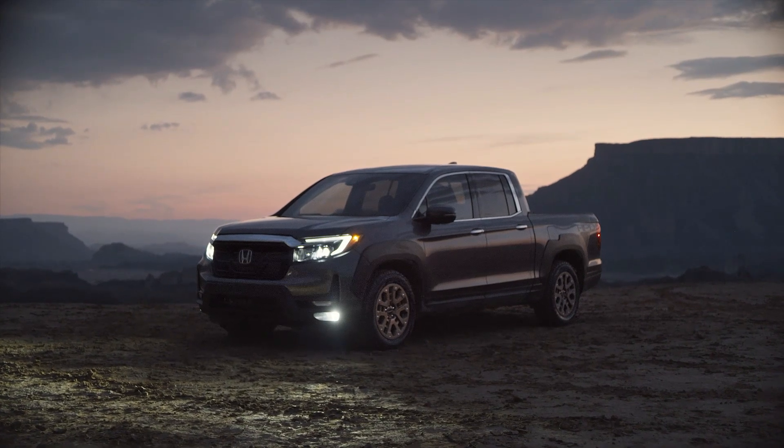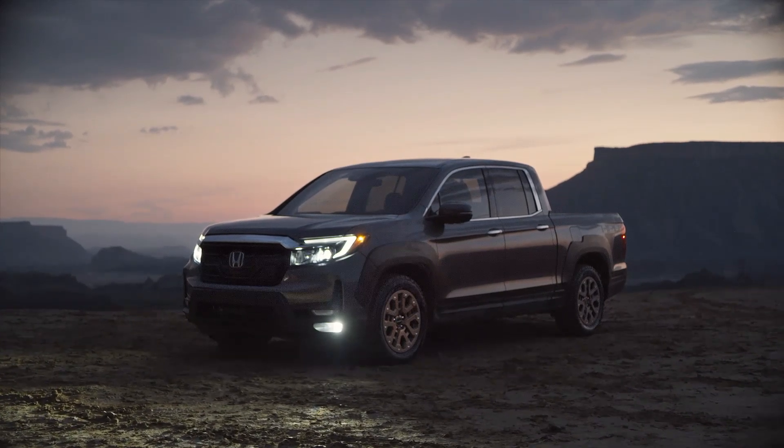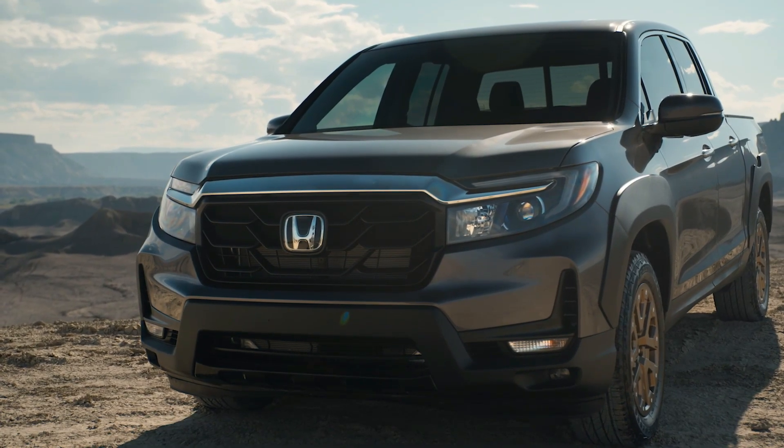The redesigned 2021 Honda Ridgeline includes a new hood with protruding power bumps and a new front fender, which has a square nose and a more upright grille, flanked by updated LED headlights for better lighting.